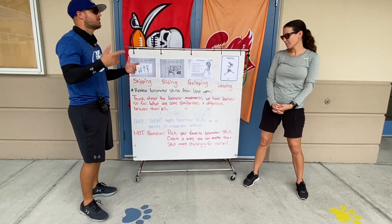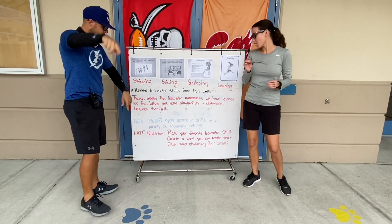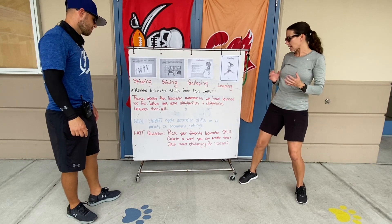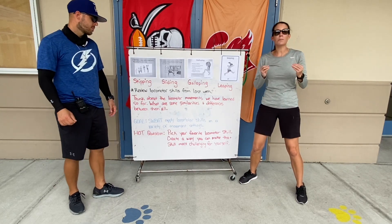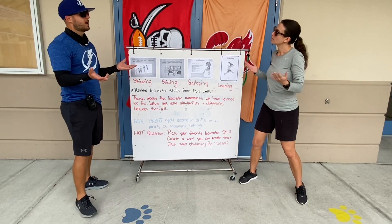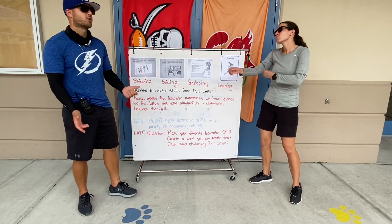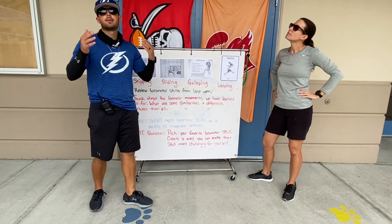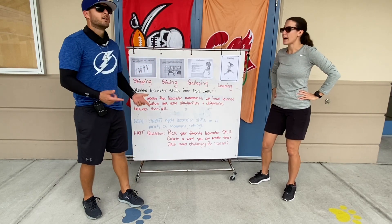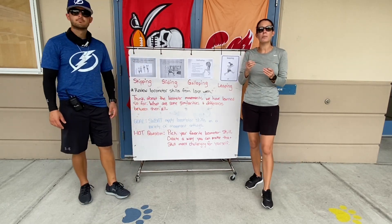The hot question this week is: we want you to pick your favorite locomotor skill that you've been practicing and create a new way that you can make that skill more challenging for you. For example, if I'm at home and I have to do this hot question, I pick my favorite locomotor skill — mine is galloping — so I've got to find a way to make that harder for myself. It's a little bit challenging, but we want you to come up with something that you can do.